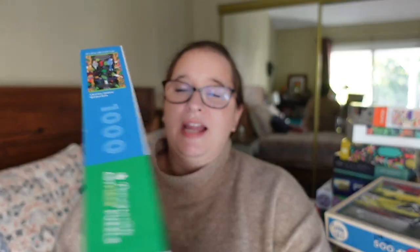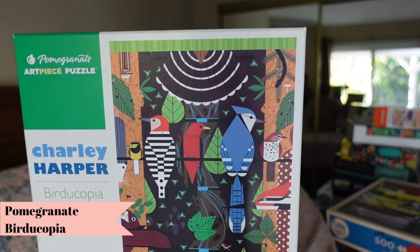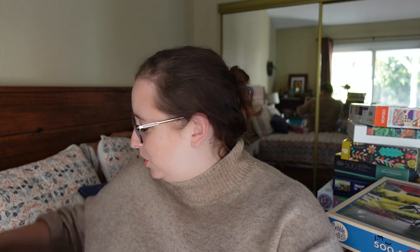This next one is by Pomegranate and it's from Charlie Harper — it's called Bird Eucopia. I've done a Charlie Harper one before with blue and yellow fish, but this one looks so fun. It's bright, colorful, artsy, very modern, and I really like this artwork. It's a thousand pieces. I have a love-hate relationship with Pomegranate similar to Cobble Hill — the fit is hit or miss and I've had issues with pixelated printing — but I love how thick and chunky the pieces are.